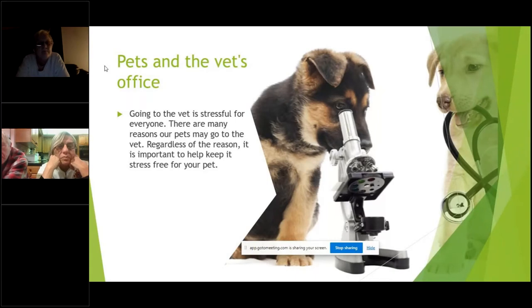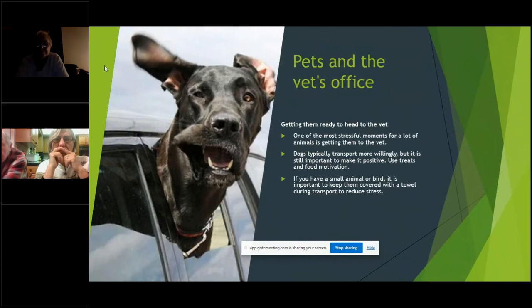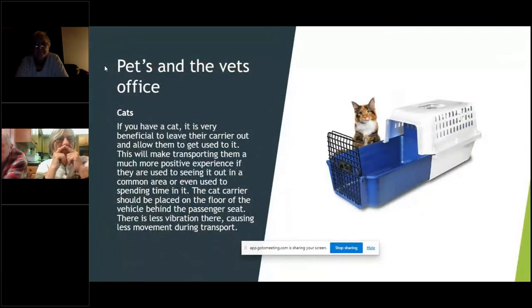Let's talk about pets going to the vet. We all have to take our pets to the vet — whether for an annual exam, because they're sick, or just for a casual weigh-in. Regardless of the reason, you just want to make it a positive experience. One of the most stressful moments for many animals is getting to the vet. Dogs typically transport more willingly, but it's still important to make it positive — use treats and food motivation. If you have a small animal or bird, keep them covered with a towel during transport to reduce stress. Cats get their own slide because they get super stressed when they go to the vet.